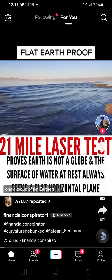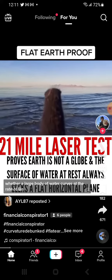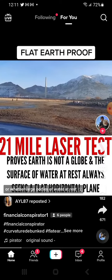On the 16th, 2021, a group of flat earthers went out with lasers to the Great Salt Lake to scientifically determine whether a large body of water curves at the rate of 8 inches per mile squared, as required by the globe model, or whether large bodies of water at rest are indeed flat.